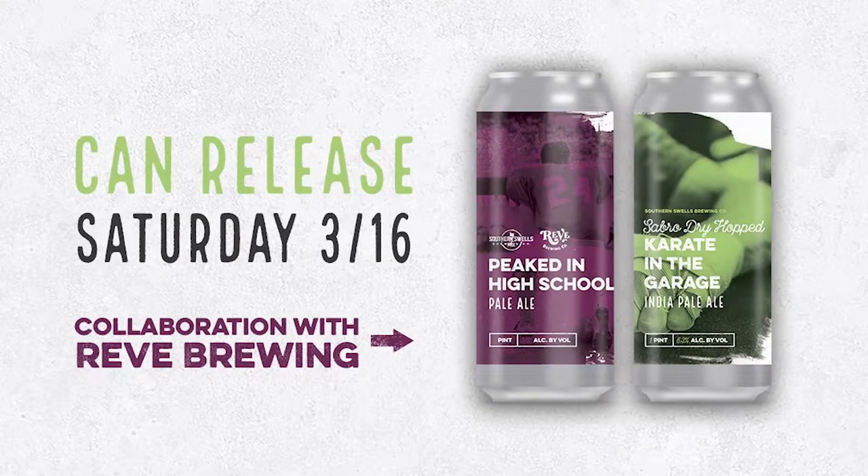Every week I talk about craft beer events on I Know Jax. Today I'm having a Juan Moss Chili Jesus from Evil Twin. This week everything is turning green and everybody is celebrating their Irish heritage, whether they have one or not. I wanted to let you know about a collab beer being released at Southern Swells called Peaked in High School — a rye pale ale collaboration between Rev Brewing and Southern Swells. They're also releasing Sabro Dry Hop Karate in the Garage.